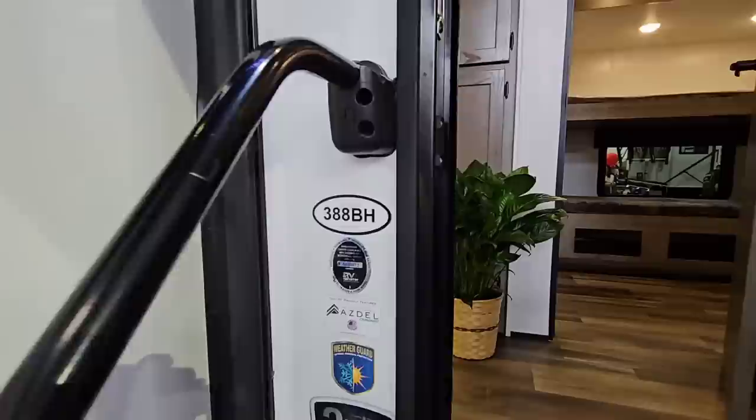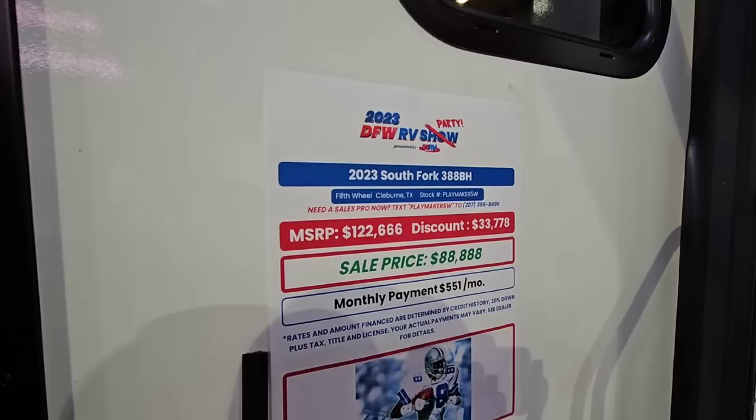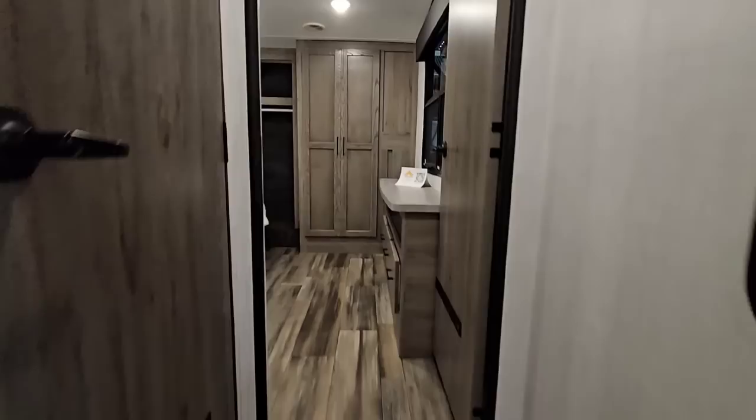Let's hop inside this 388BH. The price on here has an MSRP of $122,666, a discount of $33,778, for a sale price of $88,888. Once you see the inside of this thing, you may actually think it's worth it because of all the cool things they've done here.